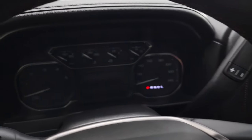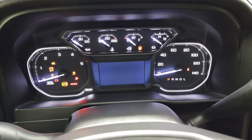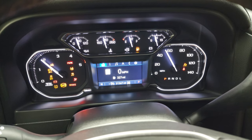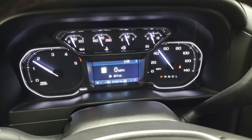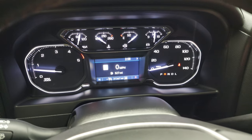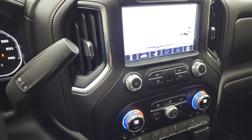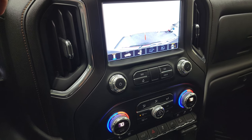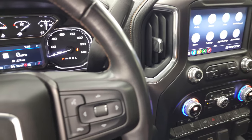We'll start it up and then take a look under the hood. Starts right up — no check engine lights or anything like that. Has a full tank of fuel as well, and you can see the backup camera is working nicely.